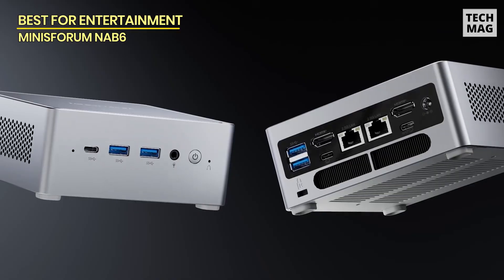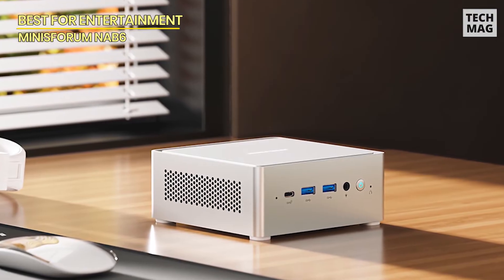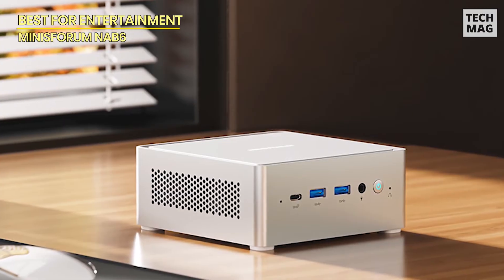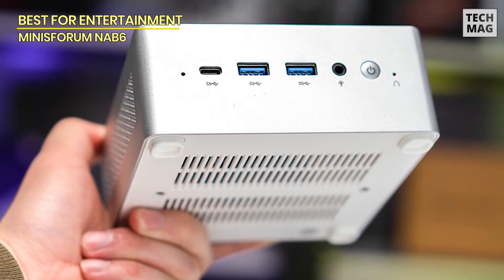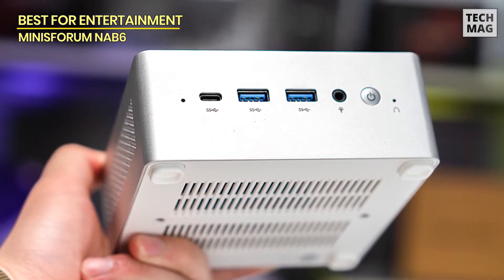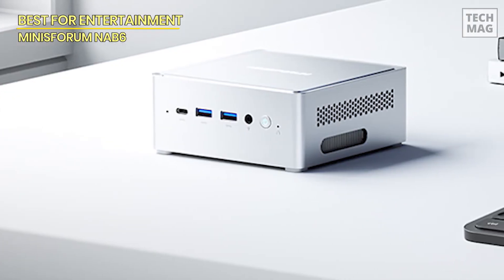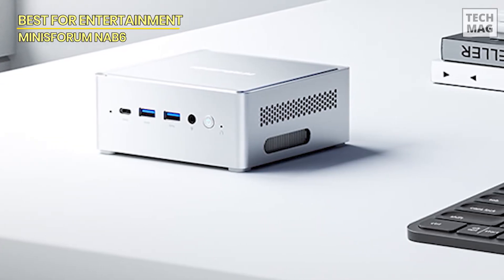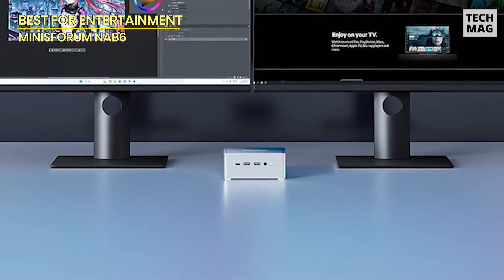One of the standout features is its 4K quad screen display support. You can hook up to four monitors simultaneously through its two HDMI ports and two USB-C ports, making multitasking a breeze and boosting your work efficiency. Whether you're into video editing, working on spreadsheets, or just want a killer entertainment setup, the NAB6 Lite has you covered. Connectivity is also top-notch with dual 2.5G Ethernet ports, dual-band Wi-Fi 6, and Bluetooth 5.2, ensuring fast and stable network performance, even in complex environments.